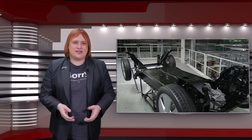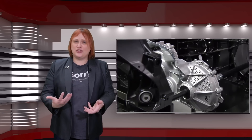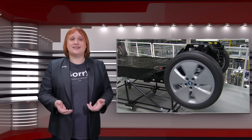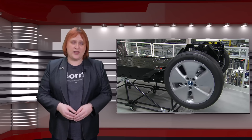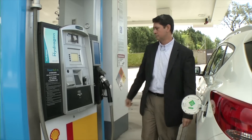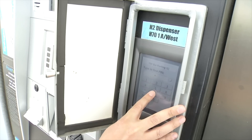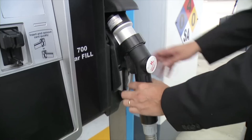Aside from the obvious differences in the way they store energy onboard, battery electric and hydrogen fuel cell electric vehicles are ultimately pretty similar underneath. They both take electrical energy and turn it into kinetic energy using a motor or motors attached to the vehicle drivetrain. Their individual methods of refuelling — charging stations for battery electric cars and hydrogen refuelling stations for fuel cell vehicles — has caused both EVs and FCEVs some significant headaches, namely a lack of public charging and refuelling infrastructure.